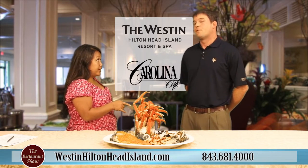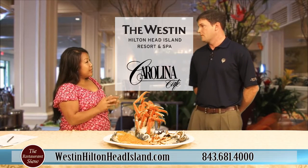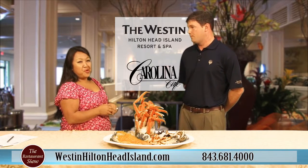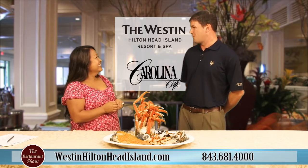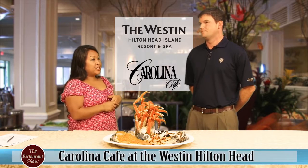It's on Fridays and Saturdays — Friday and Saturday nights — at the Westin Hilton Head Island Resort and Spa. That is in Port Royal Plantation, which can get a little difficult sometimes for people to find.